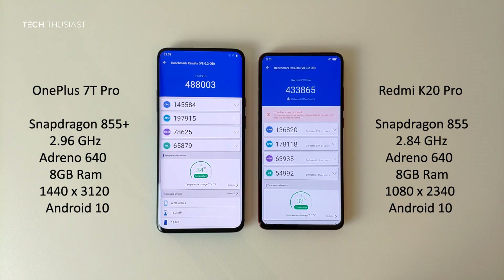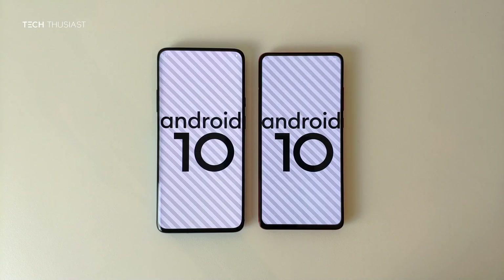So that wraps it up for this Antutu benchmark comparison. What did you think? Do let me know in the comment section. Now if you have enjoyed this video, give it a thumbs up. If it is your first time here, then please do consider subscribing as I have more videos coming up. There will also be a camera comparison between these two phones, so make sure you hit that bell icon so you get notified as soon as I release my videos. Please do follow me on Twitter, and like always, thanks for watching and I will catch up with you in the next video.